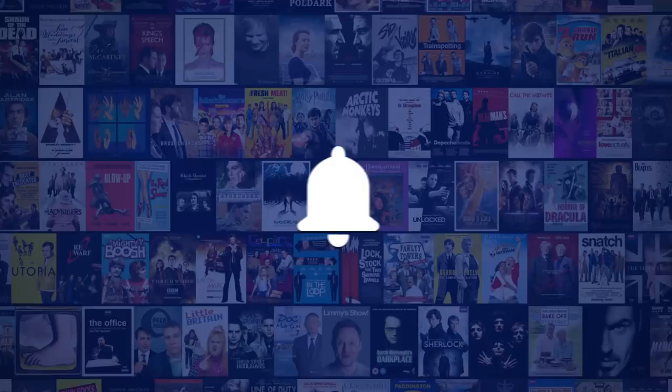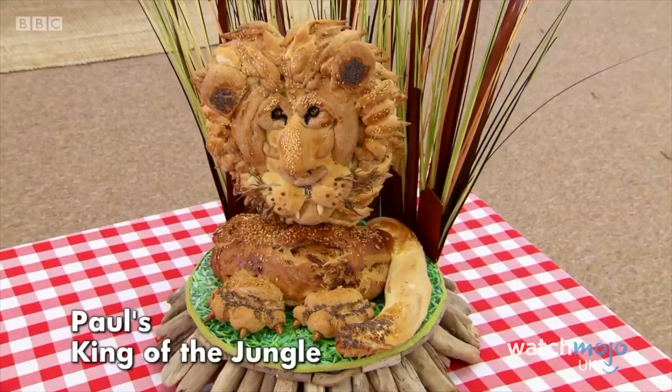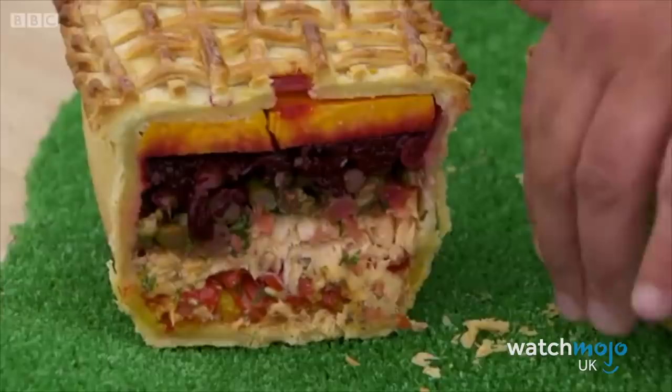Before we begin, we publish new content every day, so be sure to subscribe to our channel and ring the bell to get notified about our latest videos. For this list, we're looking at all the most impressive and memorable delights from this marvellous cooking competition show.